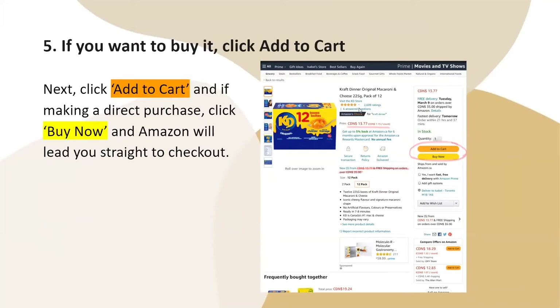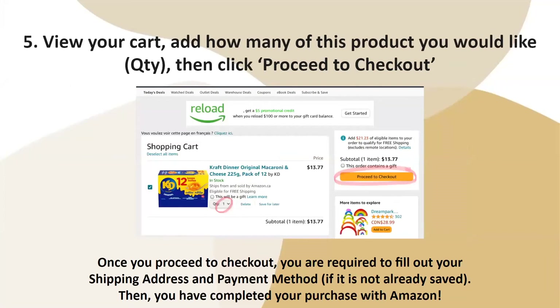If you would like to buy it, you will click 'Add to Cart.' If you would like to make a direct purchase, you will click 'Buy Now' and Amazon will lead you straight to checkout. Then you will view your cart, select how many of this product you would like using the quantity bar, and proceed to checkout.